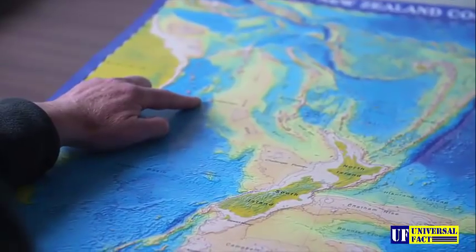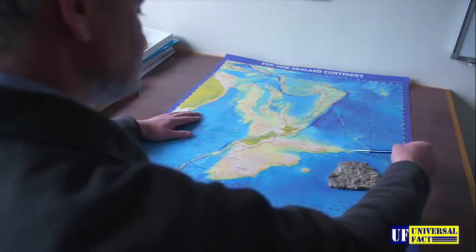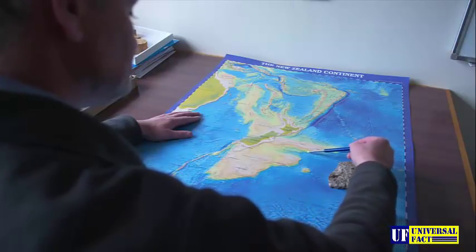Geologists look at things slightly differently — they don't stop at the low water mark. They continue beyond that onto what are called the continental shelves, when a routine expedition to dredge the sea floor turned into a true voyage of discovery.